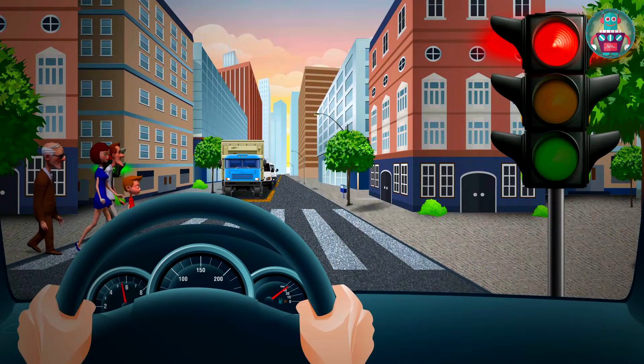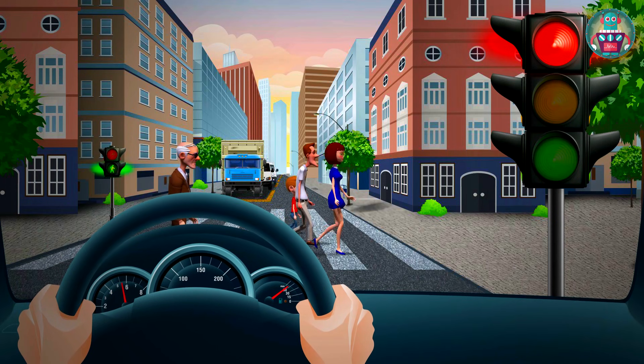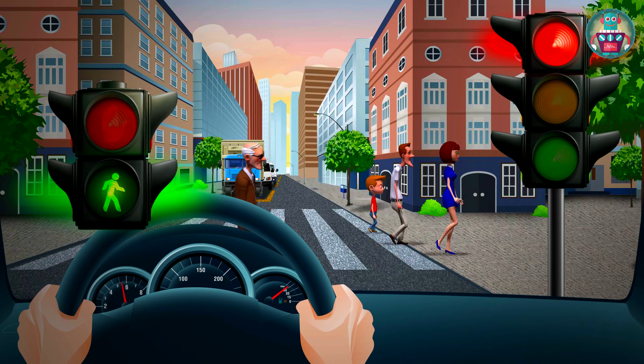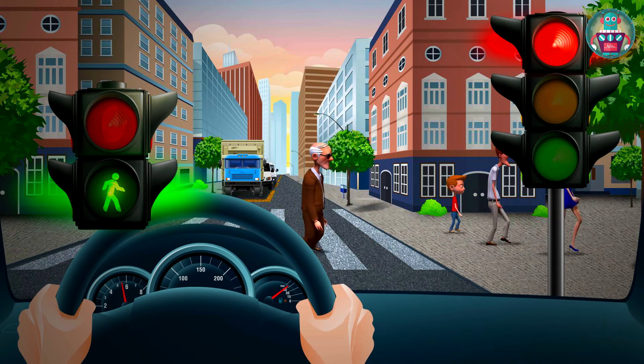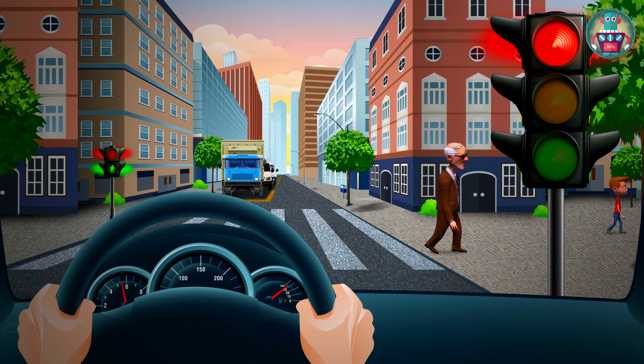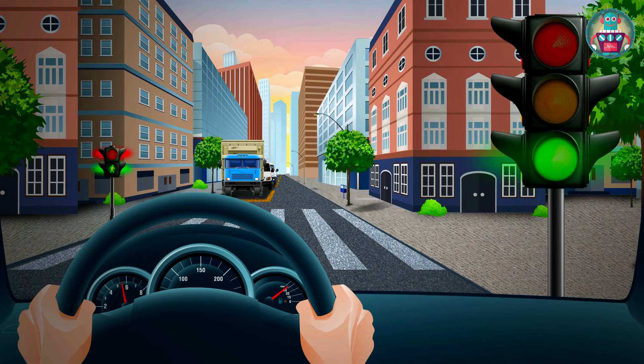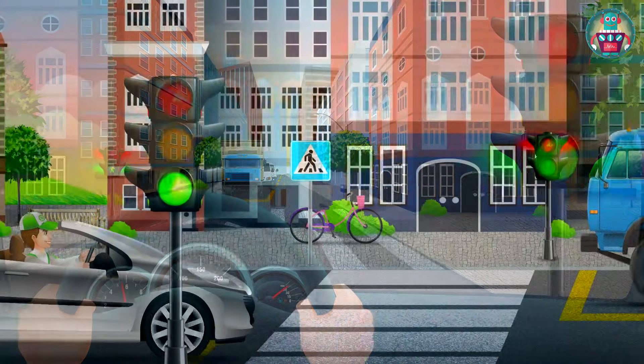The road is free now. Pedestrians can cross the road now at a pedestrian crossing. When pedestrians have the green light, at the same time the cars will have a red light. Pedestrians have already crossed the road. And for the drivers, there is the yellow light — get ready. And green light — let's go!